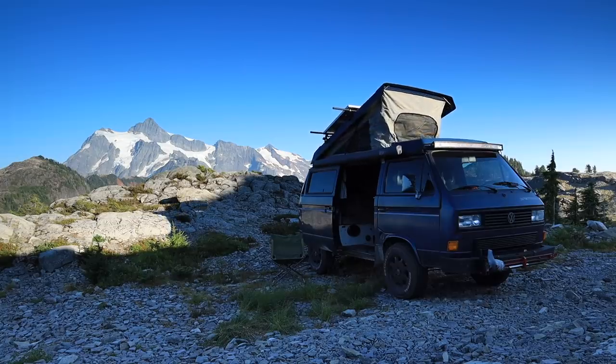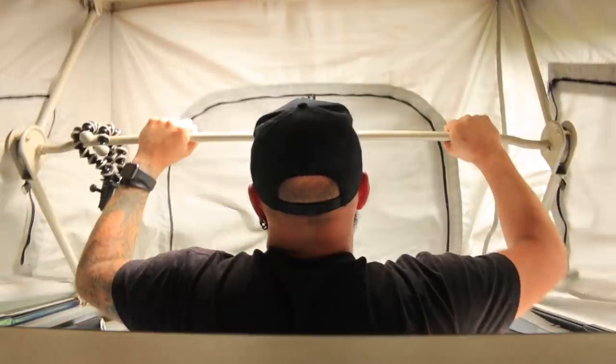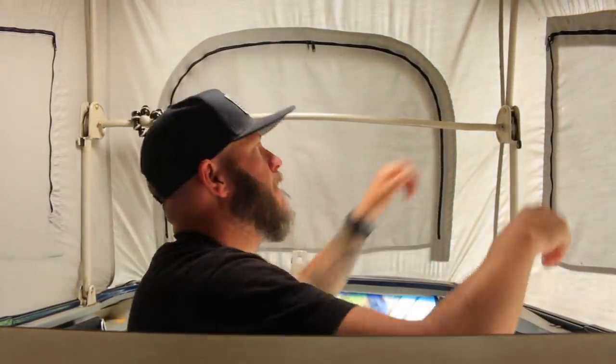People are always asking what kind of van this is. It is a Volkswagen — the model is the Vanagon — but Westfalia is actually a third-party company that takes these Volkswagen Vanagons and turns them into the ultimate camper van by adding the pop-top. There's a bed up top that folds out with room to sleep two people upstairs as well as two down below. Westfalia also adds cabinets, drawers, a stove, a sink, and a refrigerator.